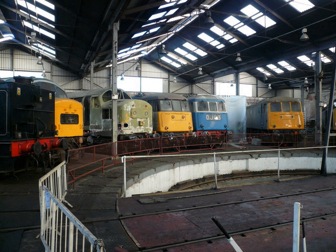BR 1Co-Co1 Class 55 No. D-9009 / 55009 Alycidon in BR Blue. Built in 1961. Owned by Deltic Preservation Society. BR 1Co-Co1 Class 55 No. D-9015 / 55015 Tulyar in BR Green. Built in 1961. Owned by Deltic Preservation Society. BR 1Co-Co1 Class 55 No. 55019 D-9019 Royal Highland Fusilier in BR Blue. Built in 1961. Owned by Deltic Preservation Society.